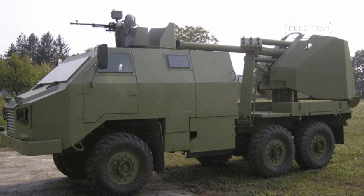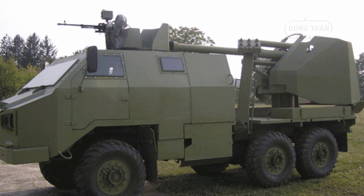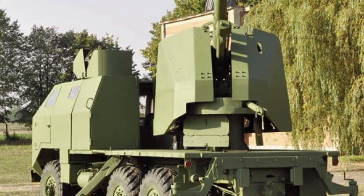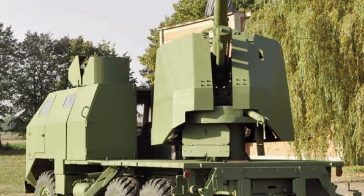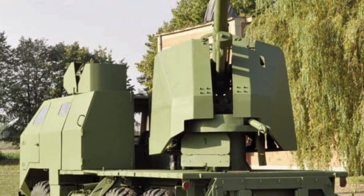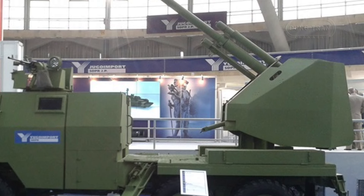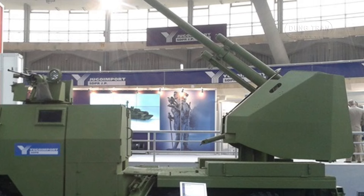The Soko M09 is a state-of-the-art armored truck-mounted howitzer designed and manufactured by the Serbian defense company Jugo Import. Introduced to the public during the Partner 2013 Defense Exhibition in Belgrade, the M09 represents a significant leap in mobile artillery technology tailored for modern warfare. The vehicle's design emphasizes speed, protection, and firepower, making it particularly effective for joint combat units and rapid deployment forces.